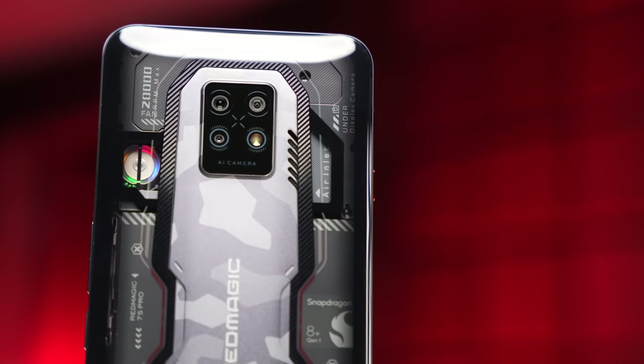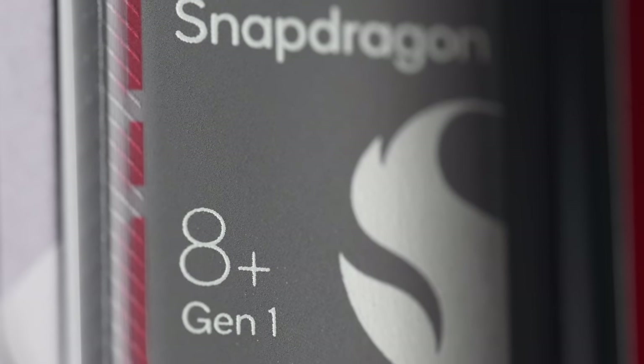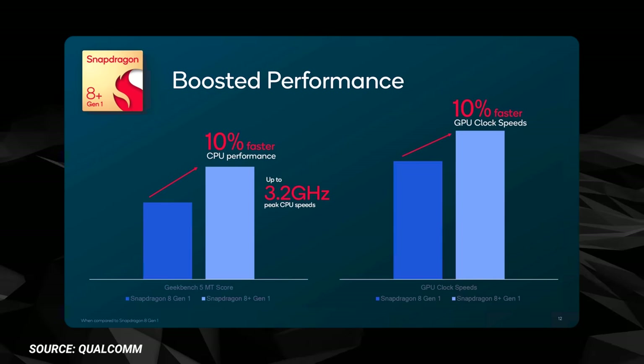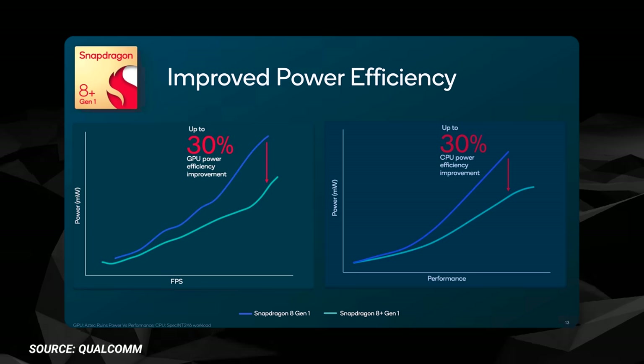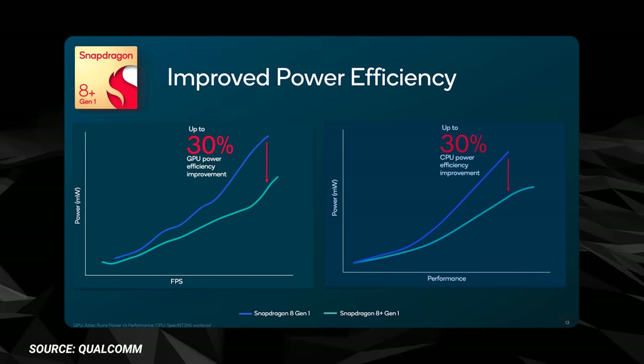And I say that for three reasons. The first is it's powered by Qualcomm's new Snapdragon 8 Plus chip, which has not only been overclocked to boost the performance by 10%, but because Qualcomm switched over to TSMC for manufacturing these chips...